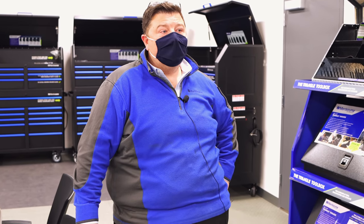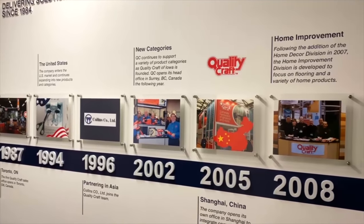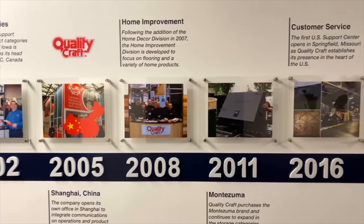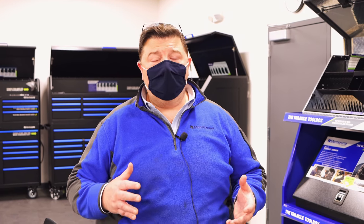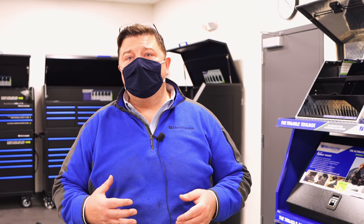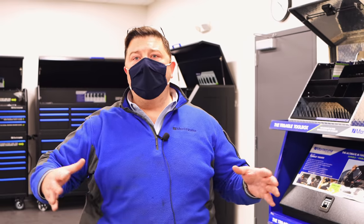As far as the amount of experience within tool storage and garage organization in our company, we're well over 500 plus years within the leadership — that's the design team, the leadership team, the sales team, working with sourcing, engineering, and all those components. That tribal knowledge with the team, not just focused on one SKU of business but looking at it as a broad spectrum — that's stuff you can't replace.